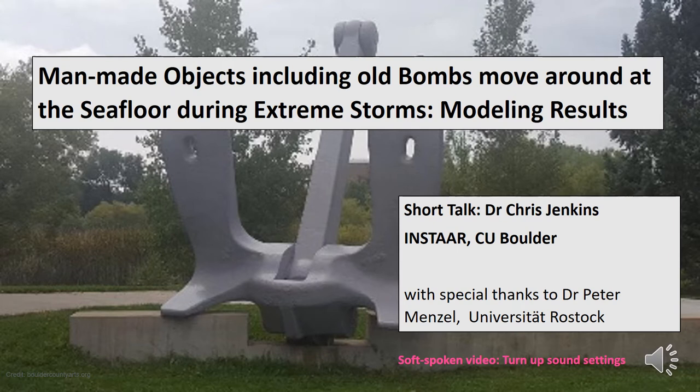In shallow waters, oscillating fluid motions of up to six metres per second at the density of seawater can exert great forces — enough to shift objects around on time periods of days, months and years.